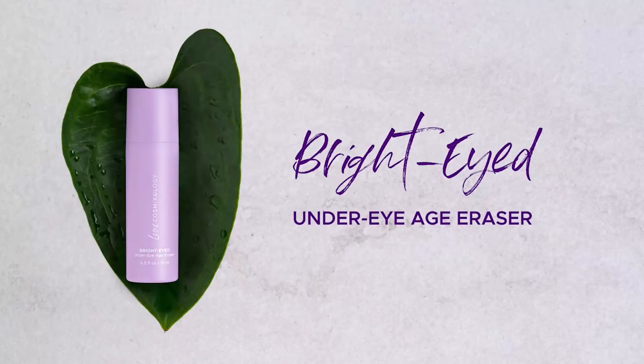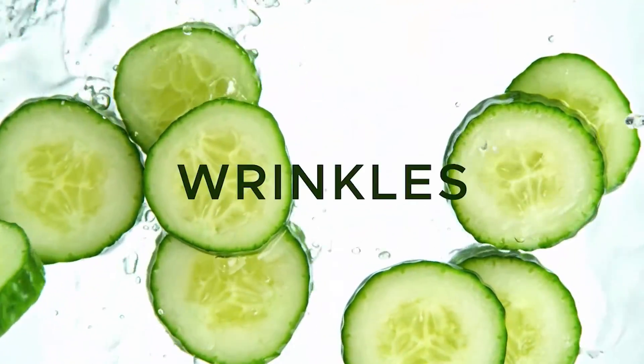Brighten and de-puff tired eyes with Bright Eyed Under Eye Age Eraser. A potent blend of plant extracts, it visibly reduces dark circles, puffiness and wrinkles.